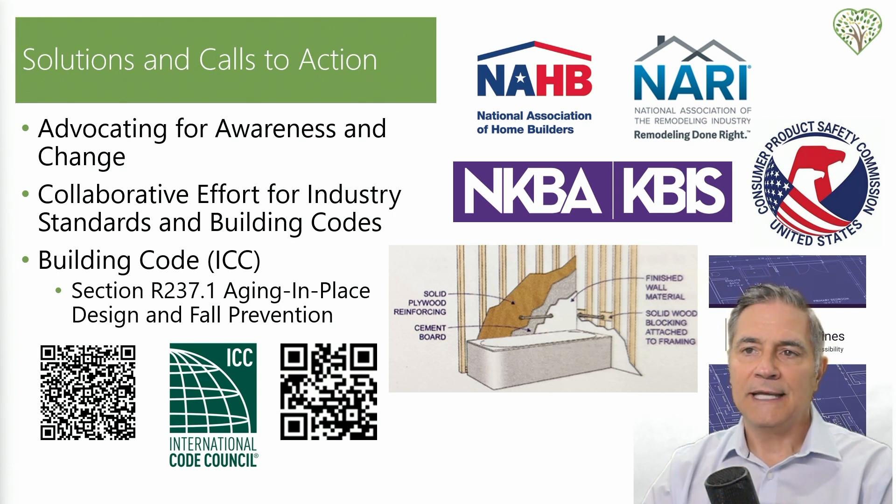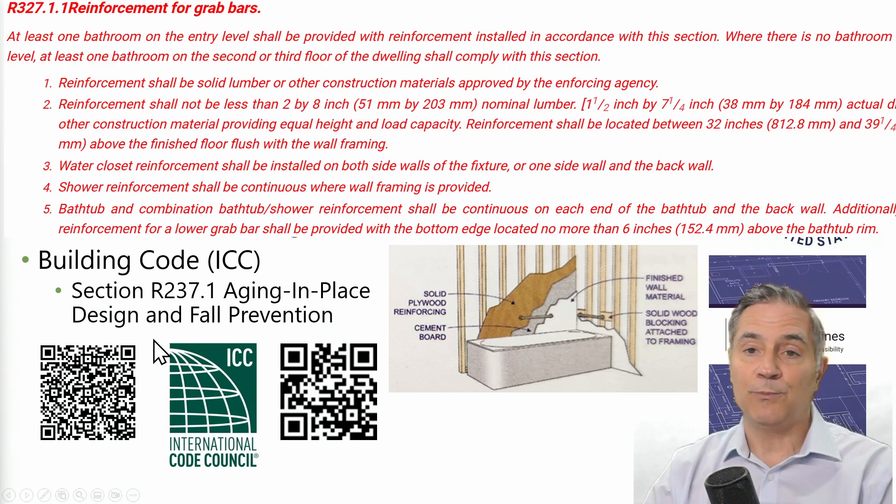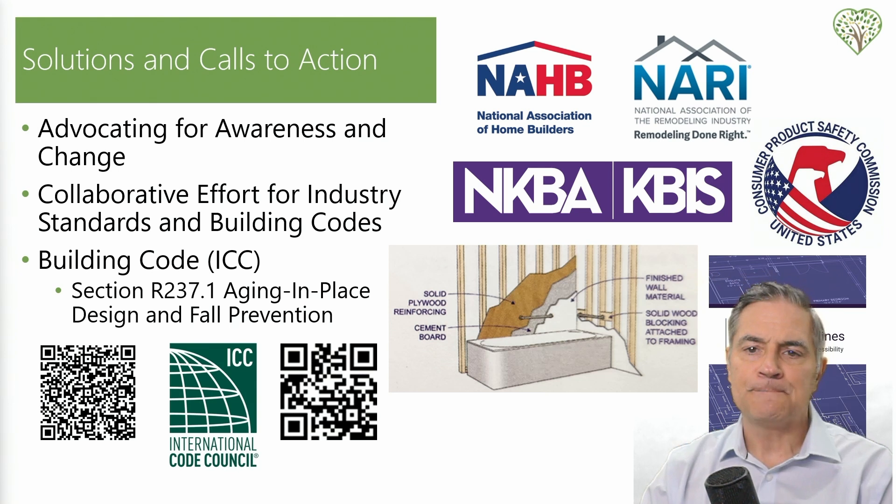Let's act now to reduce preventable harm and build a safer space for all. The International Code Council has a free 14-day search tool that allows you to search all codes throughout the United States. In Section R237, there is actually an aging-in-place design and fall prevention section for new construction, which puts blocking in place as a requirement. I want to thank everyone for watching. Please participate by posting comments, giving us a thumbs up, or suggestions. Share this video, click subscribe for future updates, and take care — we'll catch you on the next one.